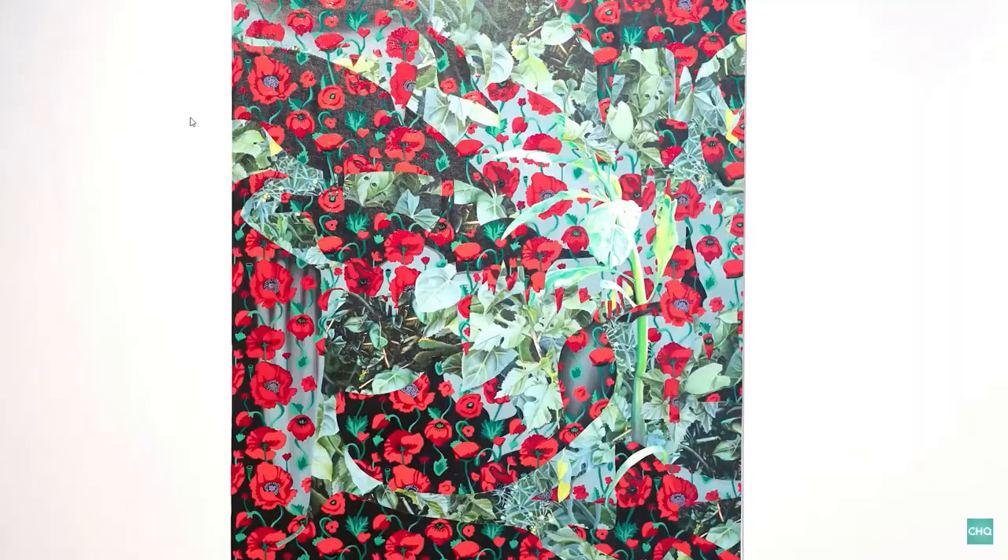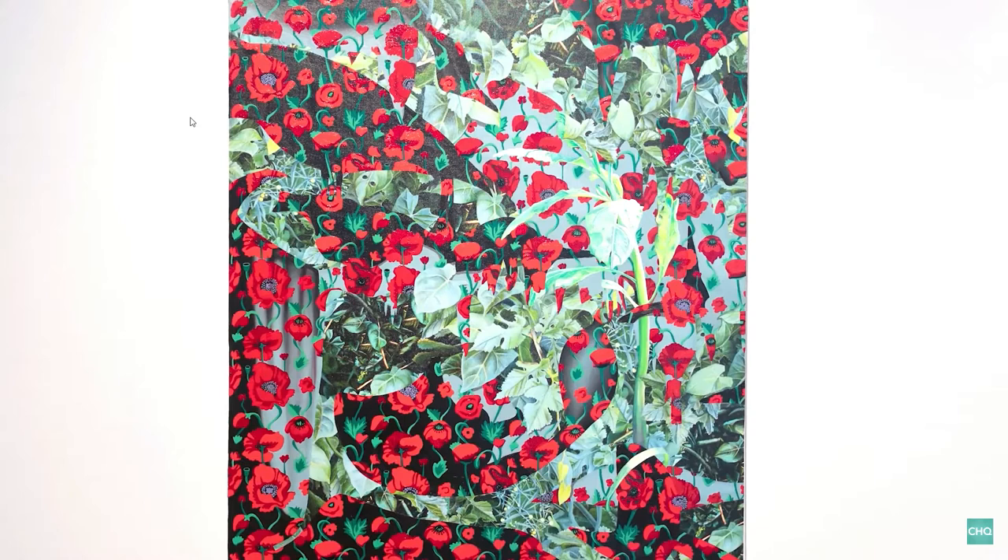Last but certainly not least is the work by an artist named Sarah Jacobs. Sarah Jacobs is a young new artist who lives in Pittsburgh and teaches at Carlow University.